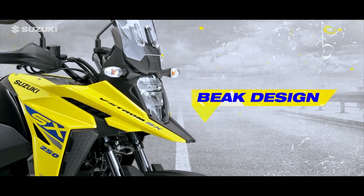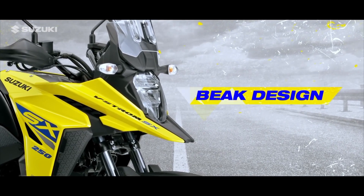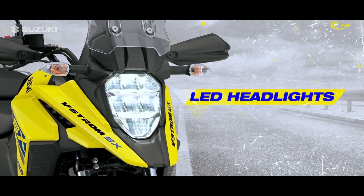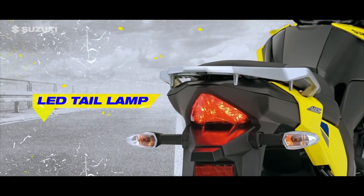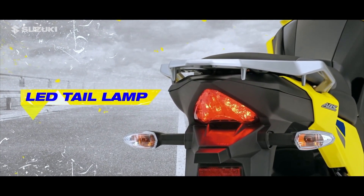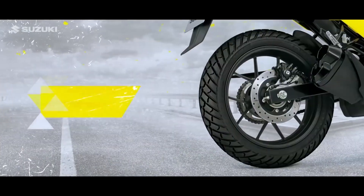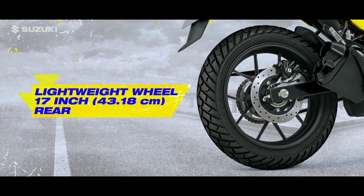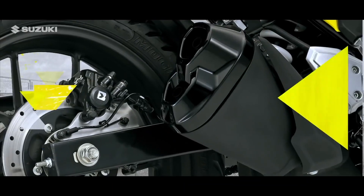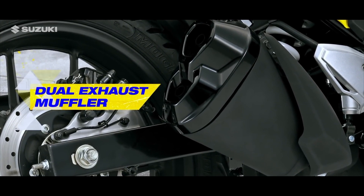A bold design based on the DR-Z makes it a genuine successor of the V-Strom family. The LED headlights are octagonal-shaped, divided into three horizontal rows, complemented by a slim LED tail lamp that is highly visible at night. The wheels are lightweight with a 19-inch front and 17-inch rear, featuring a semi-block style pattern that offers stability and excellent control. The dual exhaust muffler produces a deep exhaust note, satisfying to the ear.